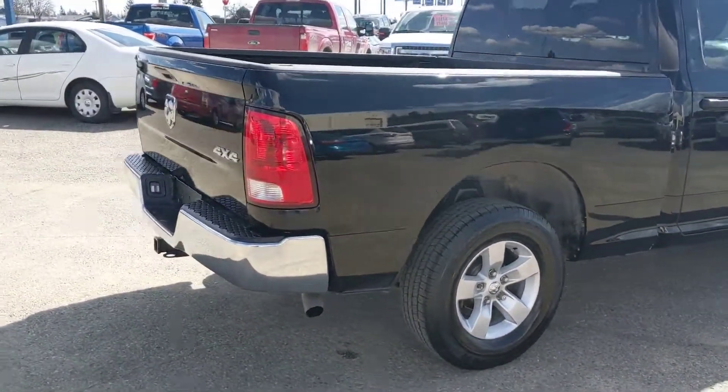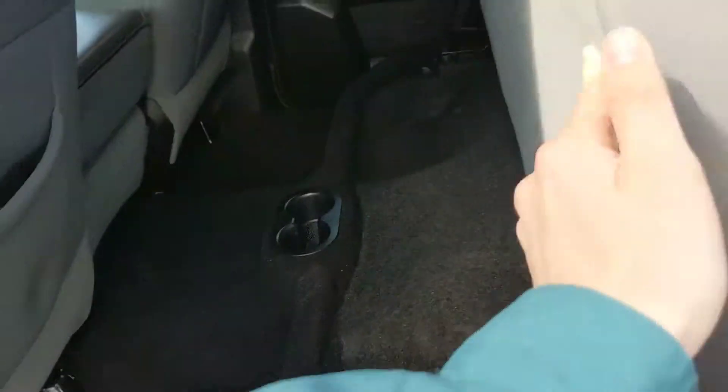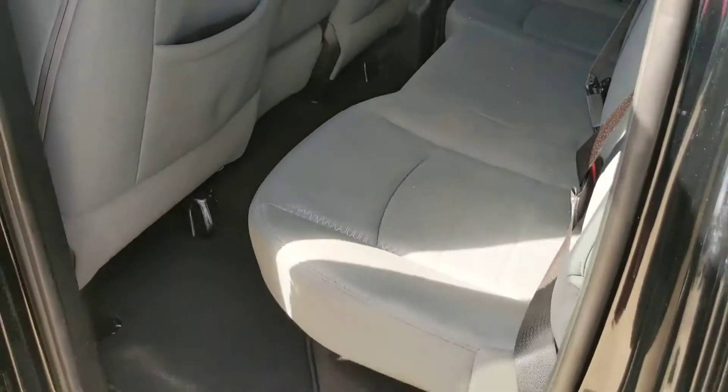Moving on to the interior now. Looking into the back, we have seating for three that folds up for extra storage space underneath and across, as well as two cupholders in the center. Folding it back down, let's move on to the front.